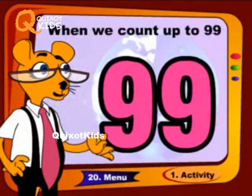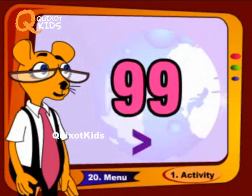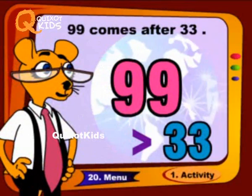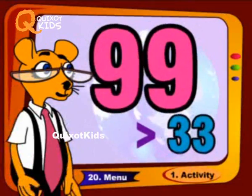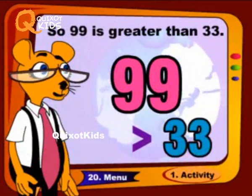When we count up to ninety-nine, ninety-nine comes after thirty-three, so ninety-nine is greater than thirty-three.